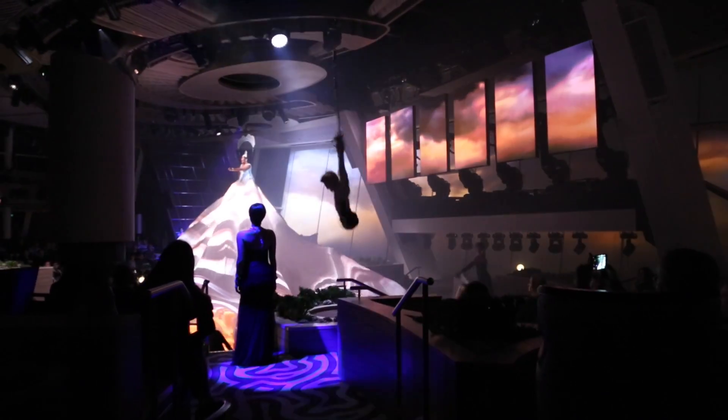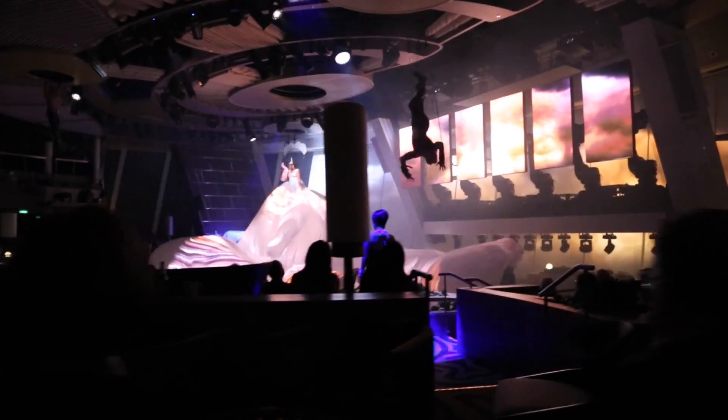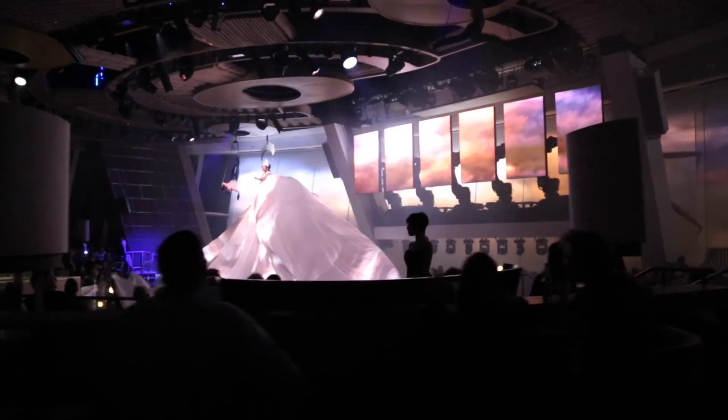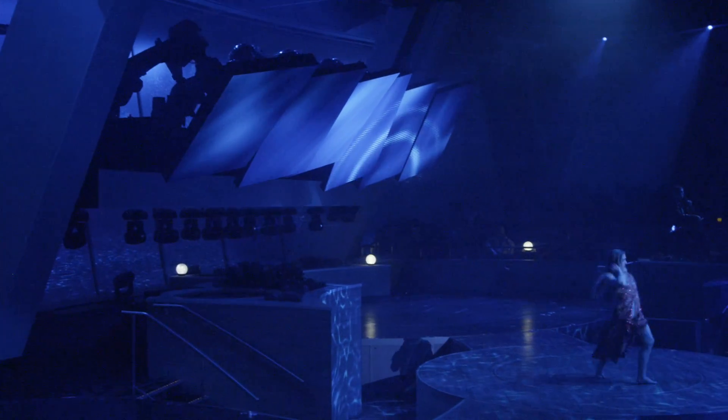What we do is run these robots to create all sorts of different kinetic art with the screens. The screens create a kinetic video surface that is interacting with the performers on stage — dancers, acrobats, singers.